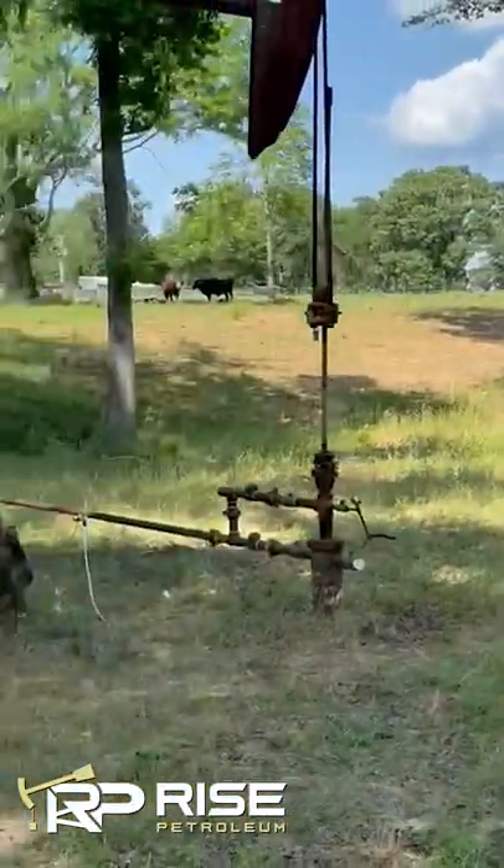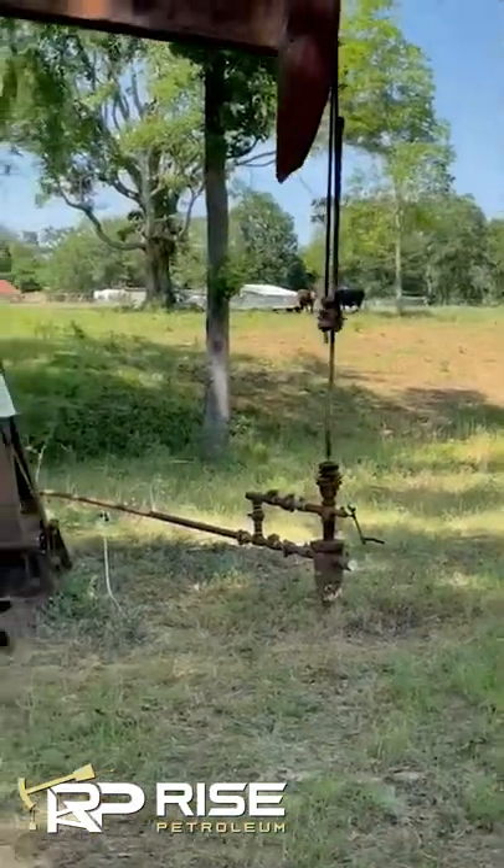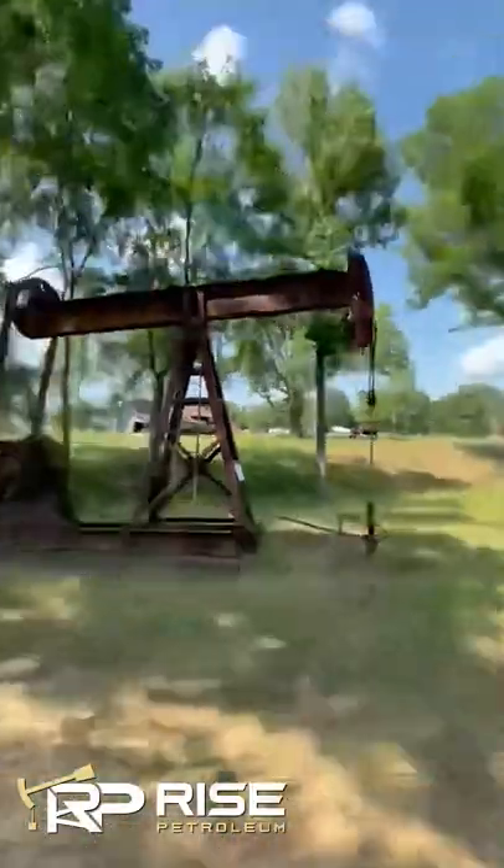In the Kilgore, Texas area, you can stand at any wellhead and look around and find at least two more. There's nowhere else like it in the entire world.